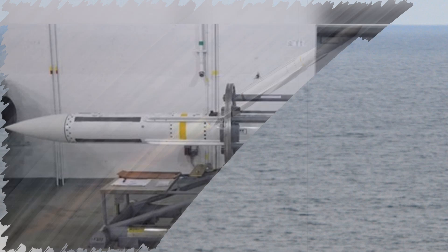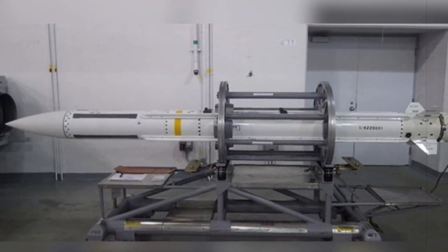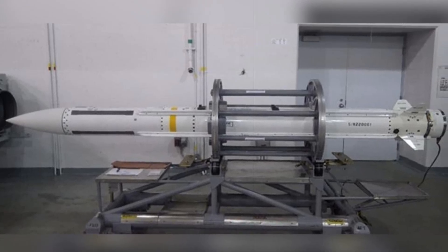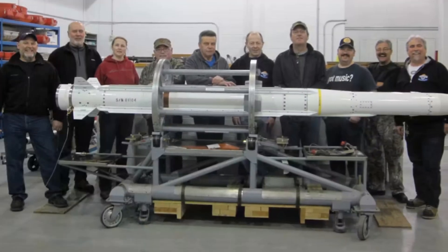In tandem with the new purchase, deliveries of previously scheduled ESSM units are being brought forward, ensuring that the Royal Danish Navy's most advanced warships, particularly the Iver Huitfeldt-class frigates, are rapidly outfitted for high-threat environments.